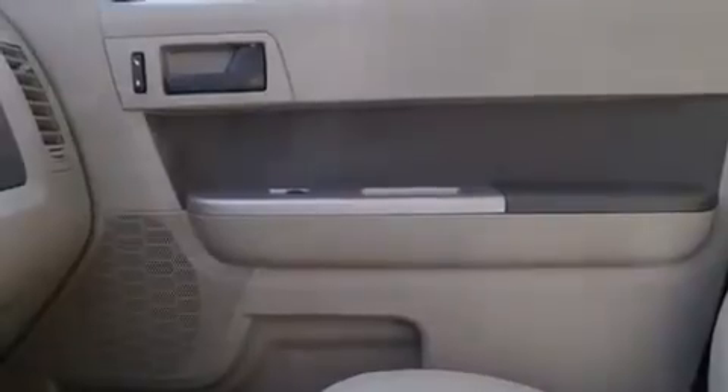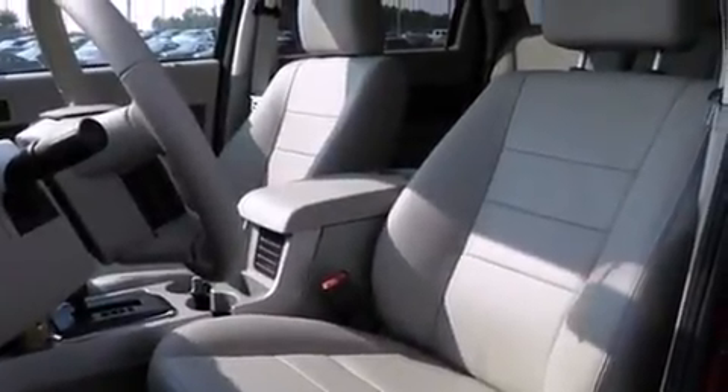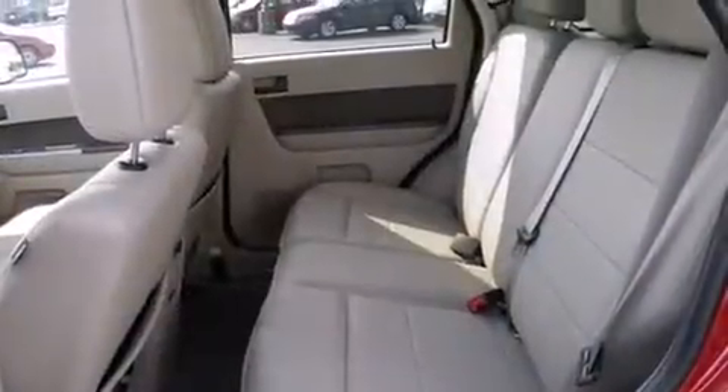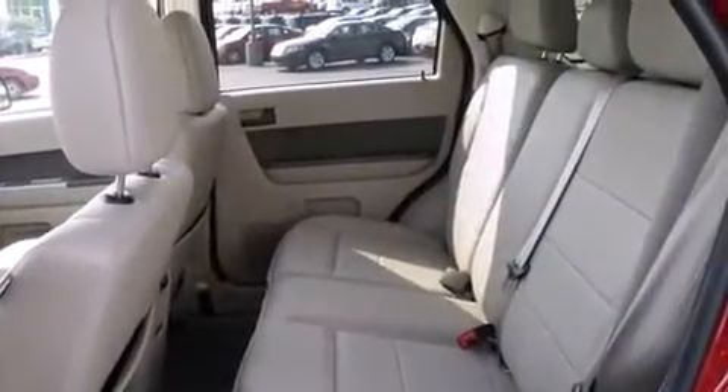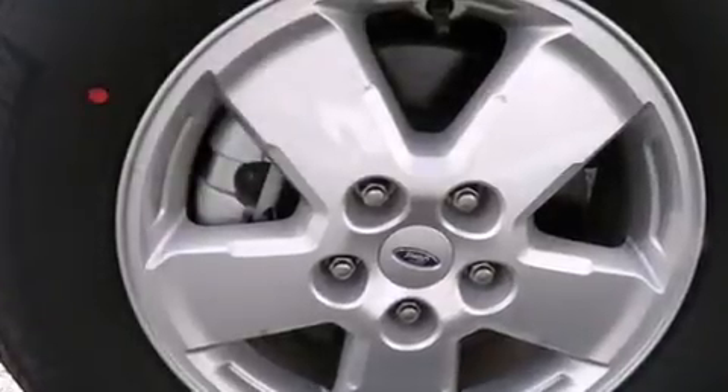Ford prioritized fit and finish as evidenced by delay-off headlights, a tachometer, remote keyless entry, and one-touch window functionality. Premium sound drives seven speakers, providing you and your passengers a sensational audio experience.